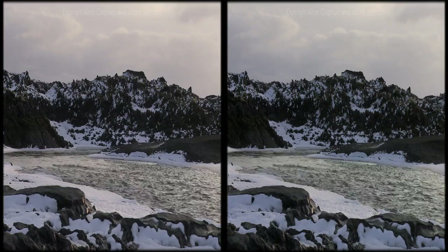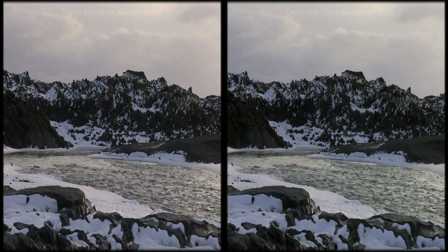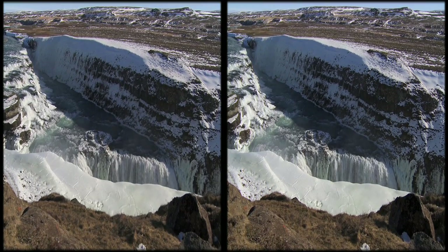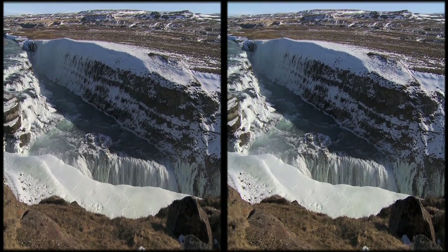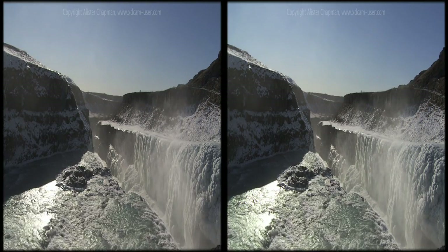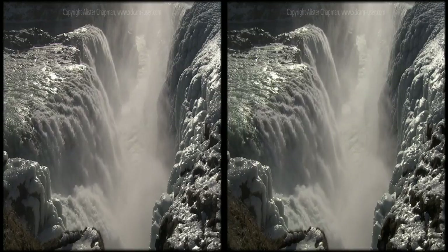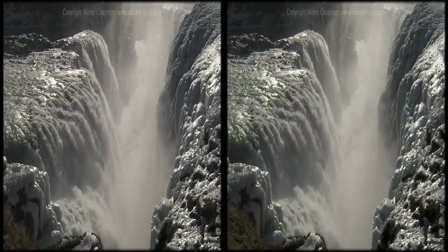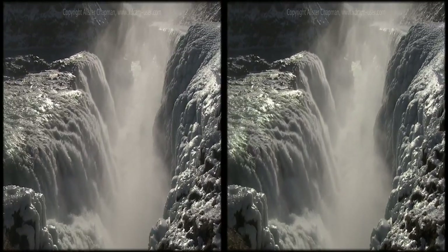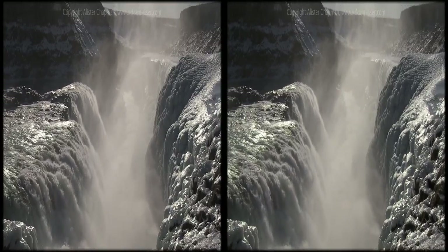Further inland, meltwater from the glaciers forms rivers that carve deep canyons through the volcanic landscape. At Gullfoss, the water plunges down nearly 90 feet over two thundering waterfalls. In winter, the mist and spray from the falls freezes into strange cauliflower-like ice formations.